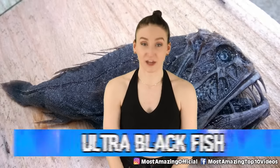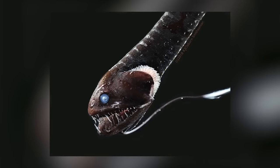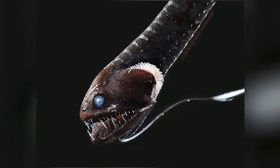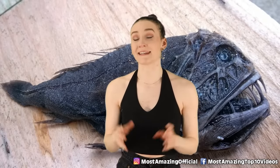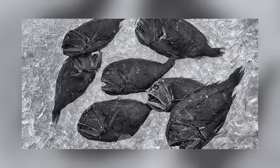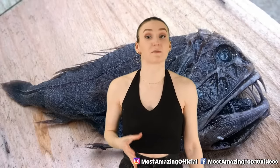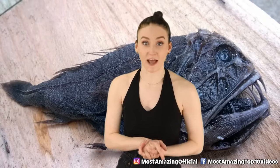Starting off this countdown, we have the ultra black fish. There are a couple of ultra black fish that are so dark they are almost invisible. At least 16 species of these fish have specialized skin which makes them almost impossible to detect. Their skin is so unique that they absorb 99.95% of all photons — making them blacker than black. Even under a harsh spotlight, these creatures appear as mere silhouettes. One scientist said, "It didn't matter how you set up the camera or lighting, they just sucked up all the light." In a way, these fish have a cloak of invisibility, which is why it's so easy for them to sneak up on their prey.